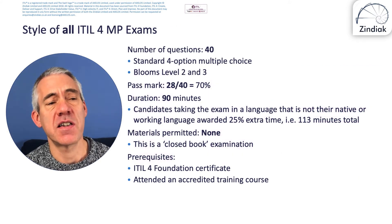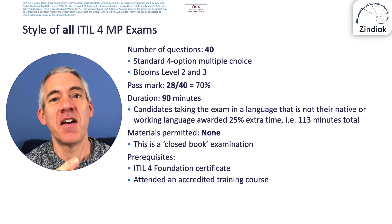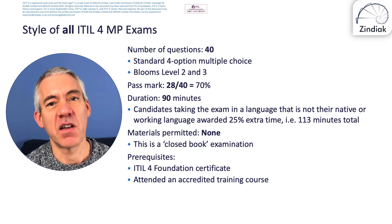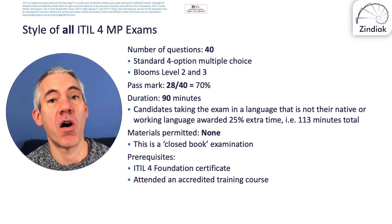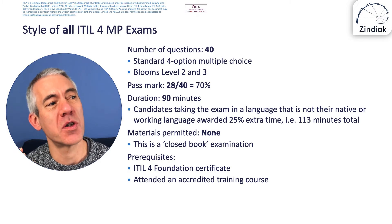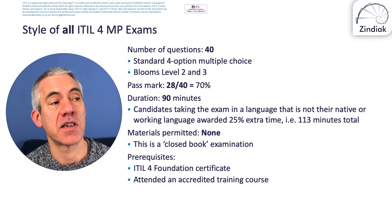The exam itself is the same as all other ITIL 4 Managing Professional exams: there are 40 questions, which are standard four-option multiple-choice questions at Bloom's Level 2 or 3. Level 1 questions are the easiest and Level 4 the most difficult — this exam has neither, so they're mid-range questions. The pass mark is 70%, or 28 out of 40. My recommendation is that you want to be scoring close to 35 in the sample exams before you take the actual exam — that should give you confidence you're ready and very likely to pass.